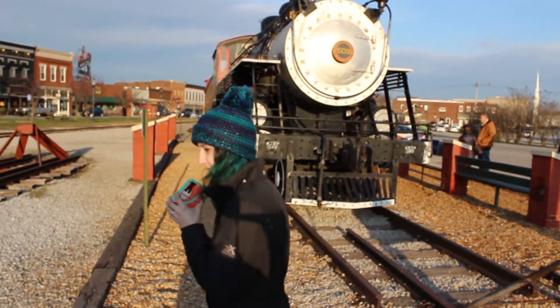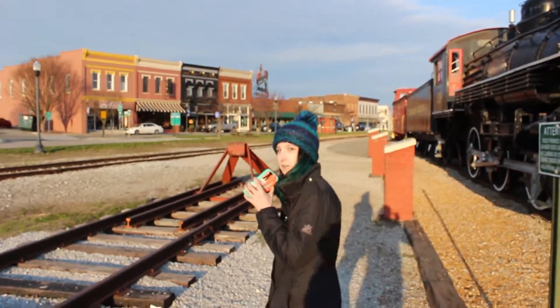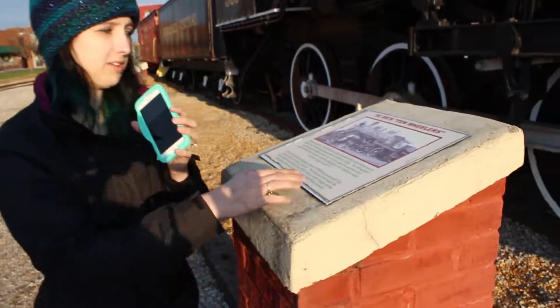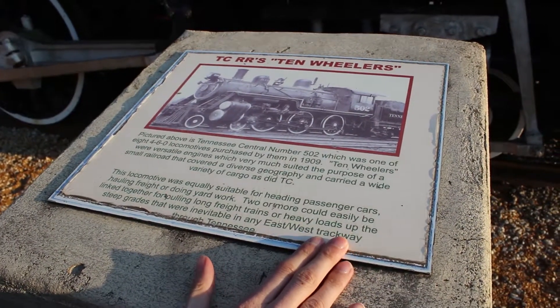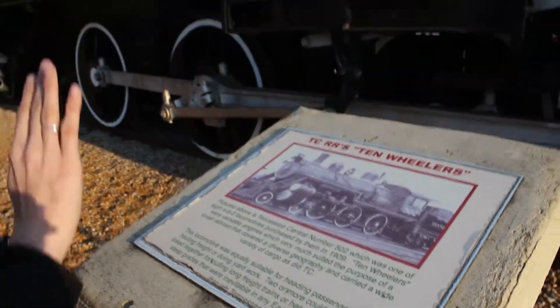Now, if you'll follow me back here, I'll leave you some information about the train. We have some information about the TCRR's 10 mullers, which is apparently what this train is. It's pictured above, which is what is right here in front of us.